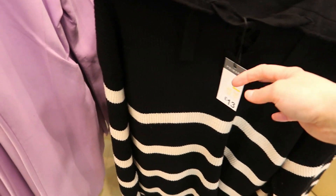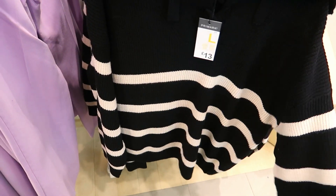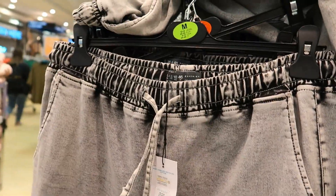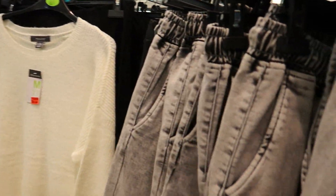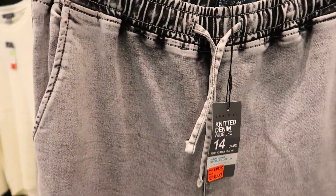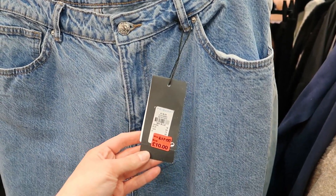Some more jumpers at £13 — it's got a big collar. Then they had these acid wash jeggings which are really nice, reduced to £10, but they hadn't got my size which was really annoying. They've got an elasticated waist which I like. There are also straight-leg jeans at £10 — reduced — but I'm not going to buy those.